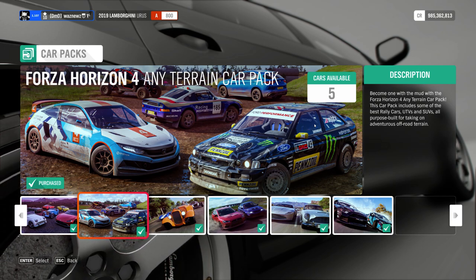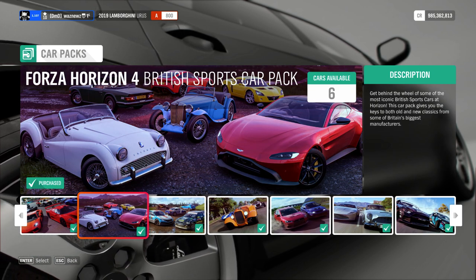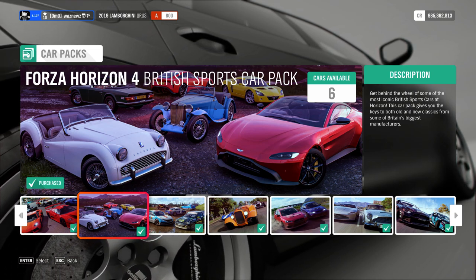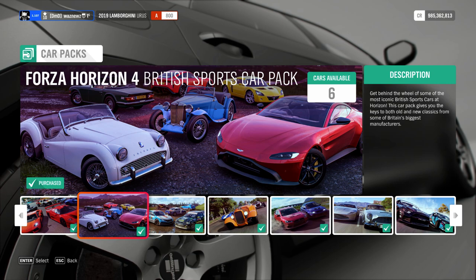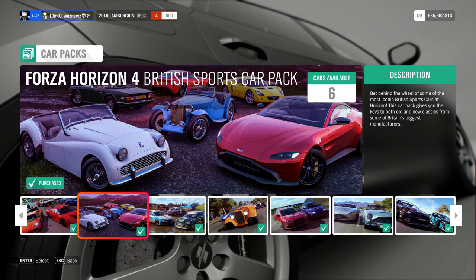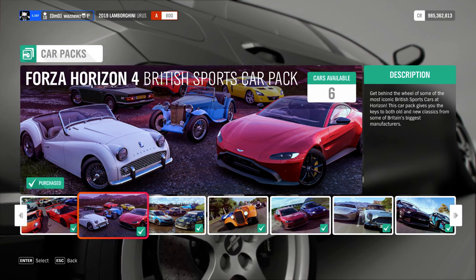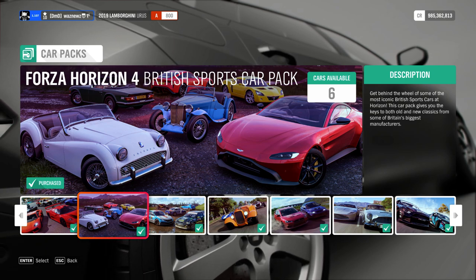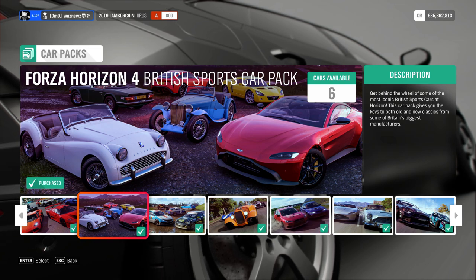The British Sports Car Pack contains the '62 Triumph TR3B, the '70 Triumph TR6 PI, the 2018 TVR Griffin — okay car — the 1938 MG TA Midget, the 2004 Vauxhall VX220 Turbo, and the 2018 Aston Martin Vantage — okay car. The rest are not okay cars. So is it worth it? No.